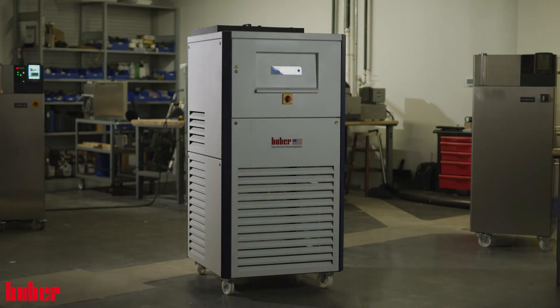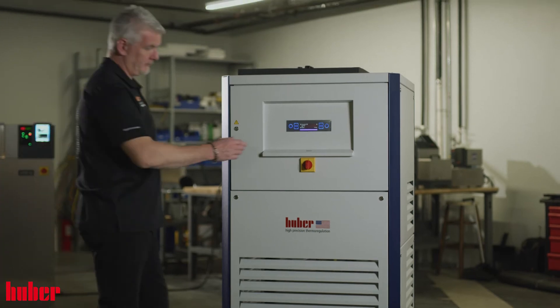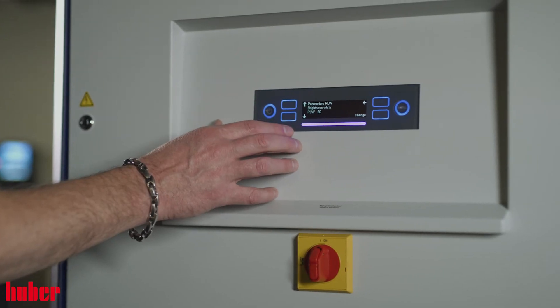Let's take a look at our popular CS chiller series. These units provide robust and reliable cooling with a simple interface. Our standard CS chillers come with a temperature range of negative 20 Celsius to positive 15 Celsius, and cooling power is up to 70 kilowatts.